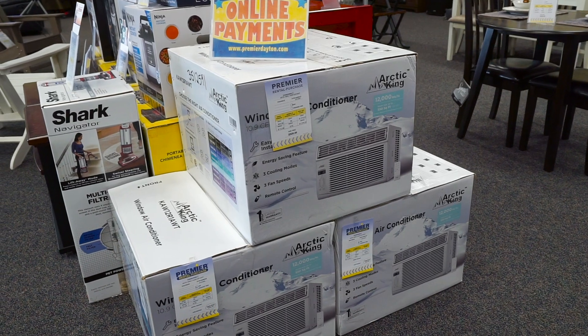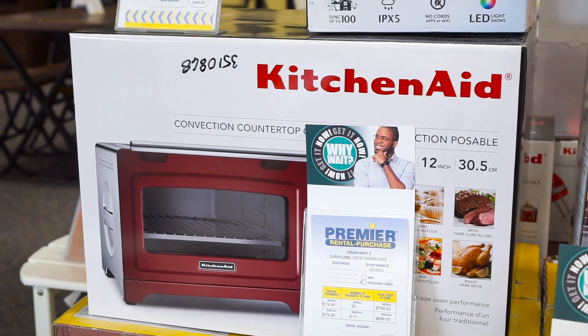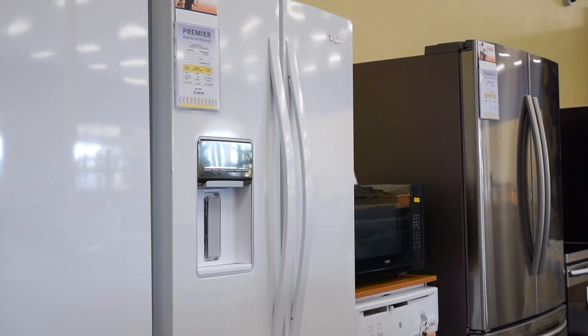Browse appliances like air conditioners, dishwashers, washers, and dryers, microwave ovens, ranges, refrigerators, and freezers.